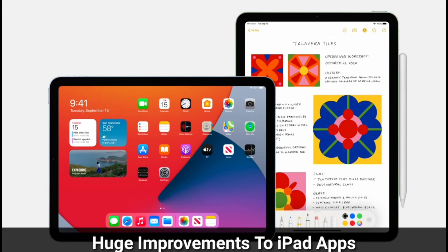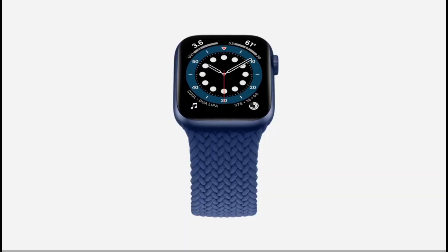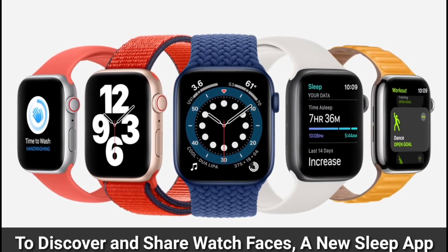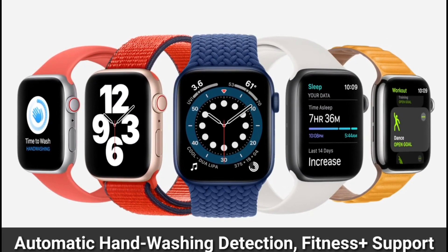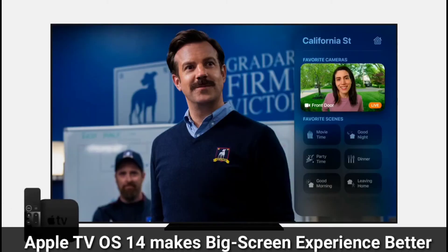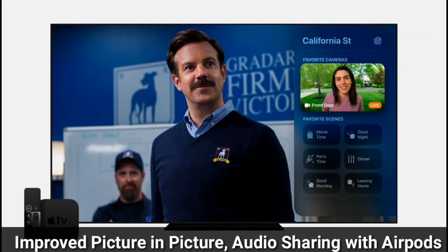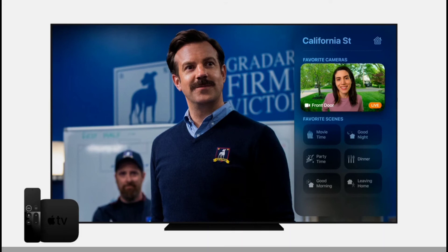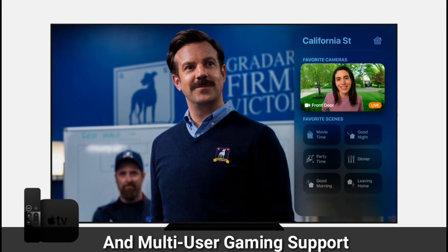iPadOS 14 lets you do even more with Apple Pencil, provides huge improvements to iPad apps, and takes the iPad experience even further. watchOS 7 provides a whole new way to discover and share watch faces, a new sleep app, automatic hand washing detection, and additional workouts and fitness metrics. tvOS 14 makes your big screen experience even better with improved picture-in-picture, audio sharing with AirPods, Apple Music lyrics, secure camera feeds from HomeKit, and multi-user gaming support.